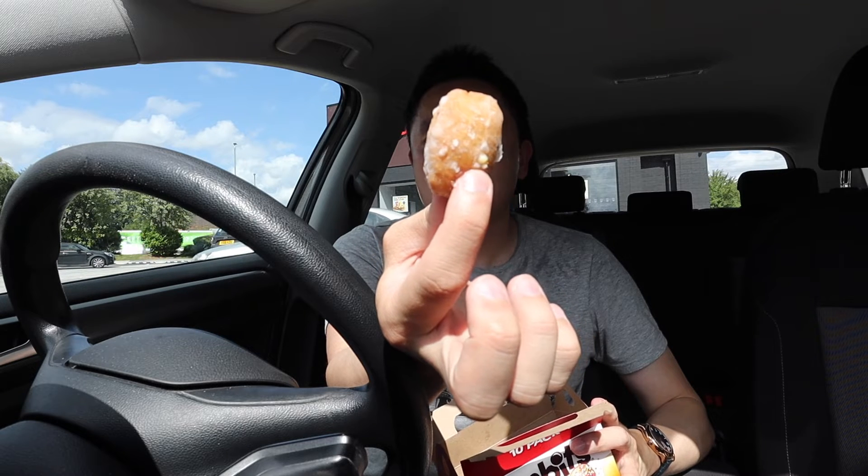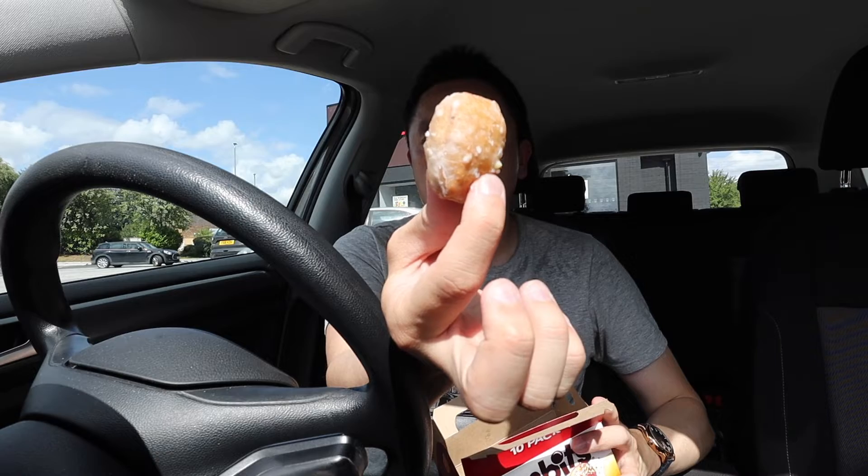The donuts seem to have different textures too — I was expecting them all to have the same texture, but they're a little bit different. Some are a bit more cakey, some are a bit sort of choux pastry-like, so a little bit chewier, which I didn't expect. So these are a definite must if you come here, because you get a load of different flavours and different types of donut textures too.